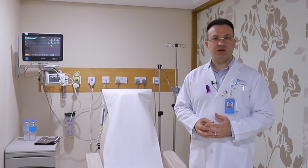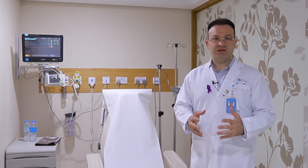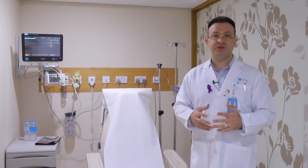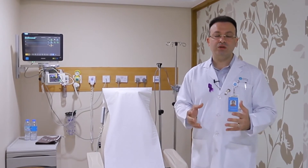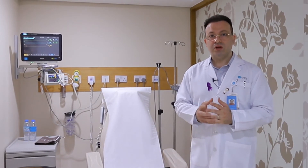In our hospital, whenever we have a diagnosis for a patient with cancer, at that moment we work directly as a team. We have something in our hospital called the tumor board, where different specialties will be sitting all together twice a week in order to discuss all details about each patient.